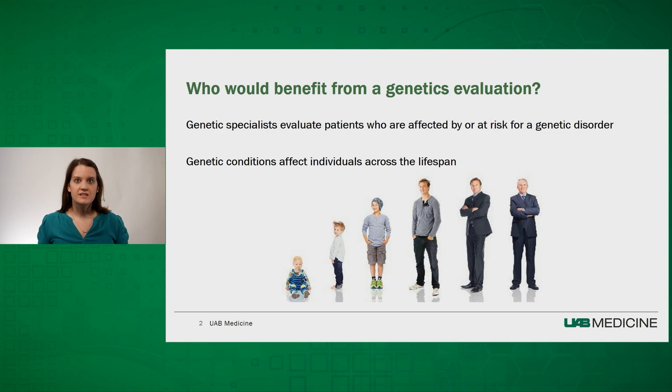Genetics specialists evaluate patients who are personally affected by or at risk for a genetic disorder, due to either their personal medical conditions or a family medical history. Genetic conditions are broad and can reach across all organ systems and may affect individuals across their lifespan. One of my favorite aspects of being a geneticist is the fact that we can see entire families and patients of all ages, from the prenatal period through infancy, childhood, and adulthood.